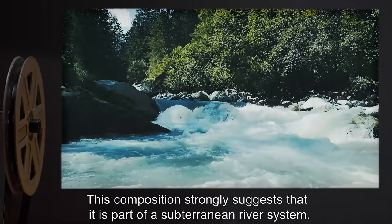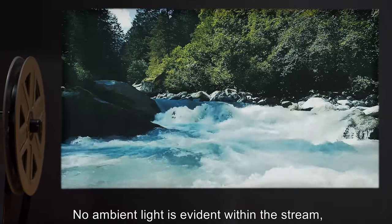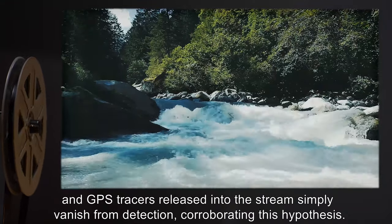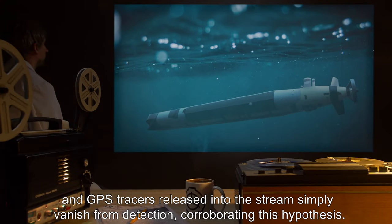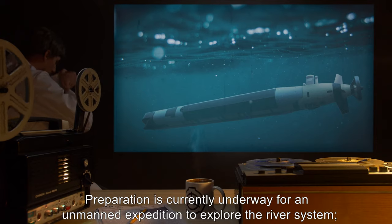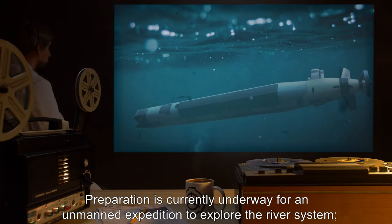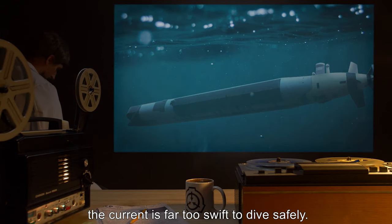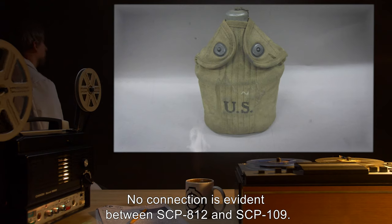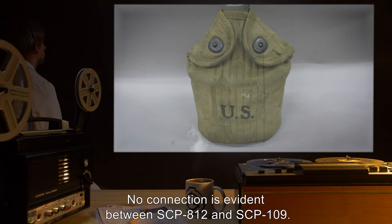This composition strongly suggests that it is part of a subterranean river system. No ambient light is evident within the stream, and GPS tracers released into the stream simply vanish from detection, corroborating this hypothesis. Preparation is currently underway for an unmanned expedition to explore the river system. The current is far too swift to dive safely.